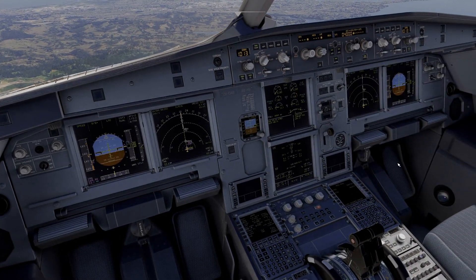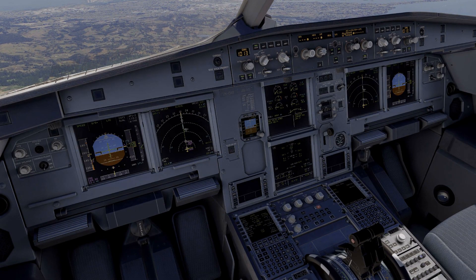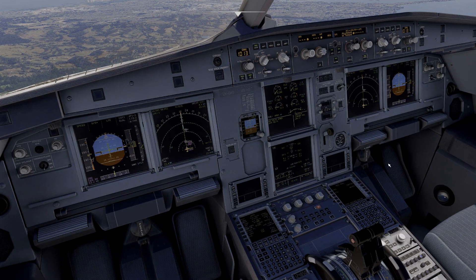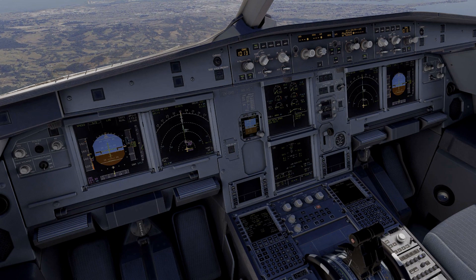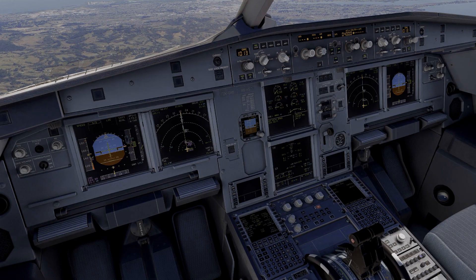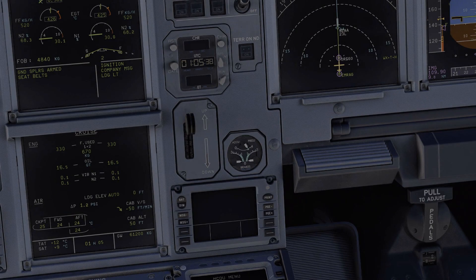Now you may think this is nothing spectacular, but what you probably don't know is when you move this lever from up to down, a lot of things actually happen. And yes, the A320 will wiggle its nose wheel, so let's look at that. Without further ado, let's get started.